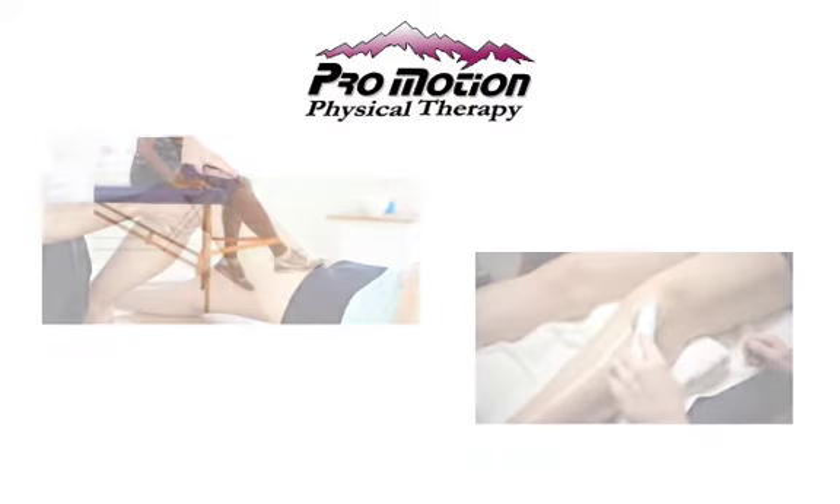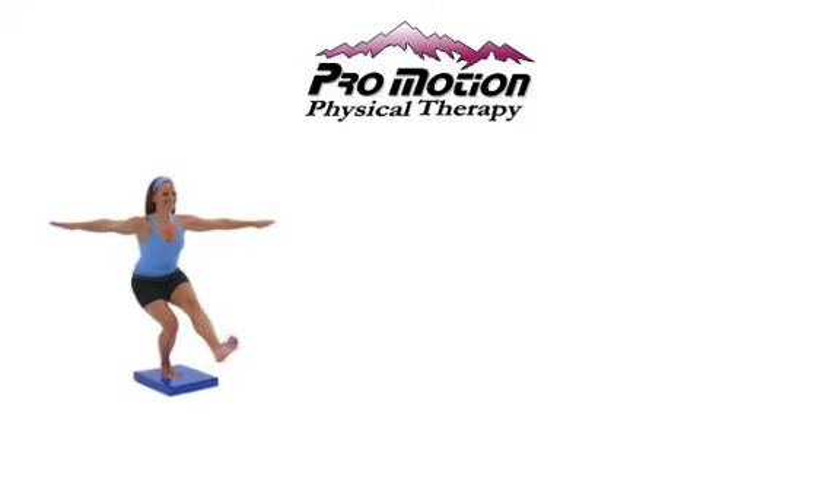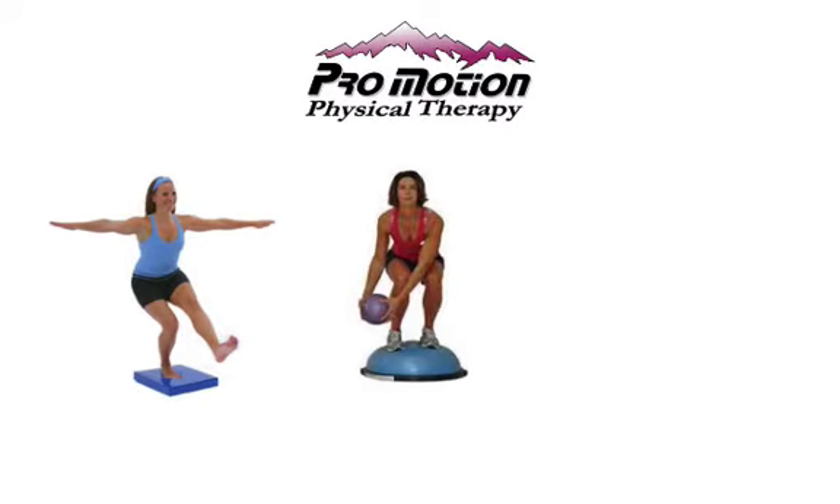Once the pain is reduced, stretches and exercises are used to increase strength and flexibility. As the knee gets stronger, the treatment begins to focus on knee stability and balance.